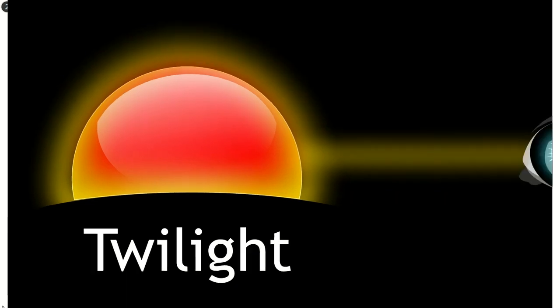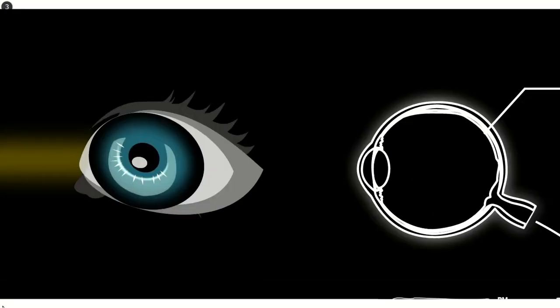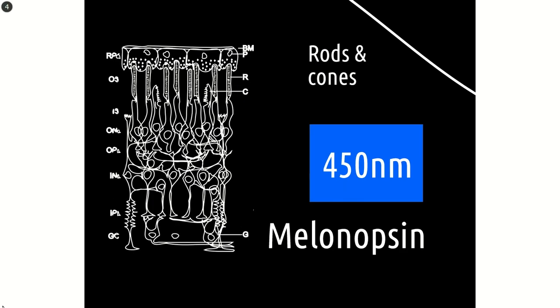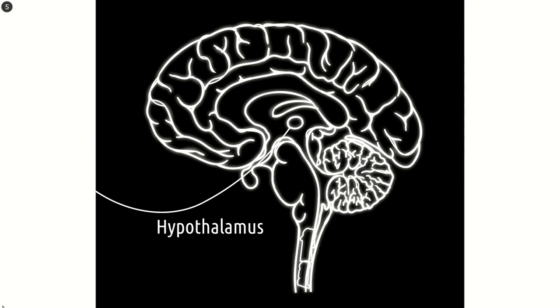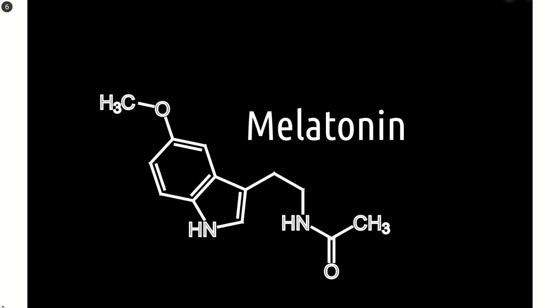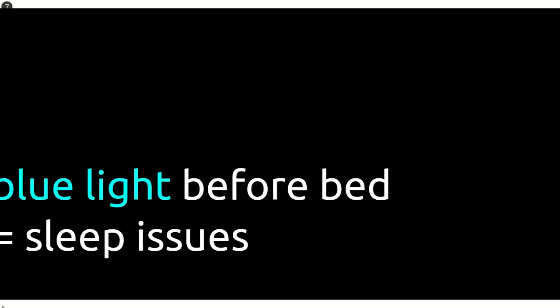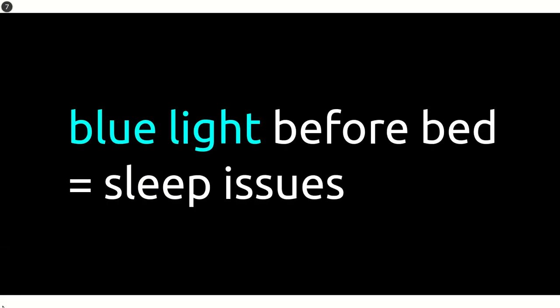Twilight is all about light, sun and our eyes. In our eyes, apart from the rods and cones, there is a very interesting photoreceptor called melanopsin, and it is sensitive to a short range of blue light. It sends a message to our brain to stop melatonin production, a hormone responsible for us feeling tired before bedtime. To conclude, blue light before bedtime means sleep issues.